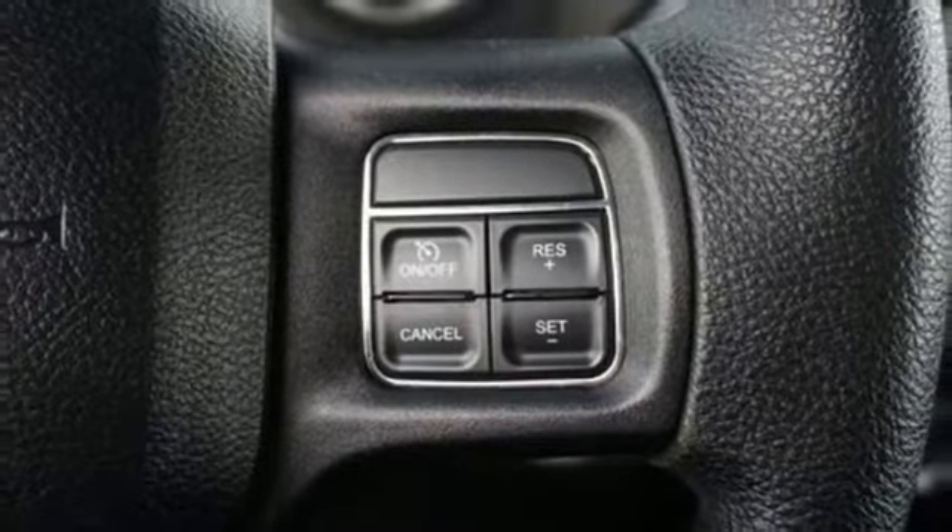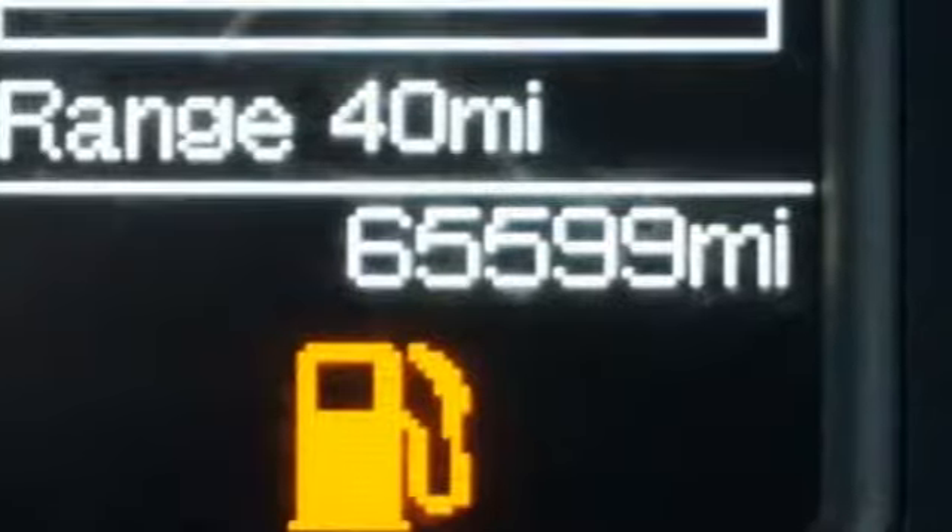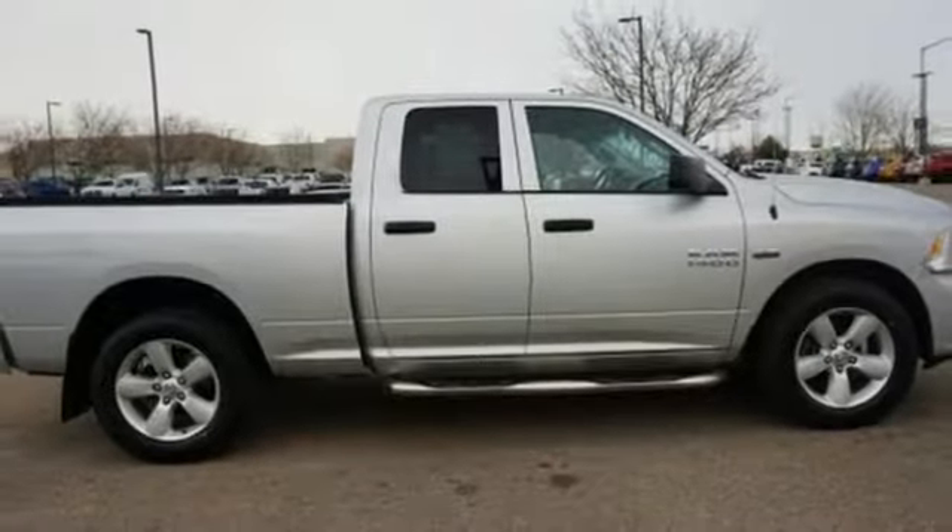Manual tilting steering column, metallic paint, heavy duty shocks, and V8 engine. Ram gets the job done.